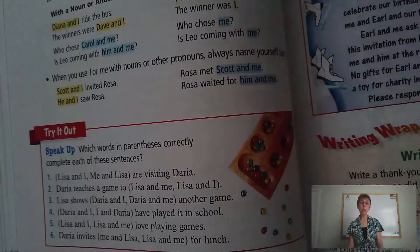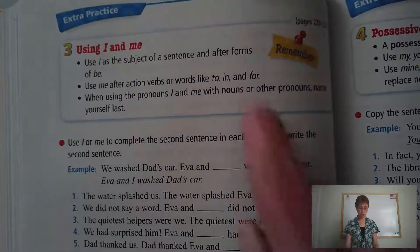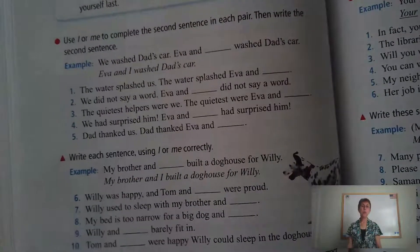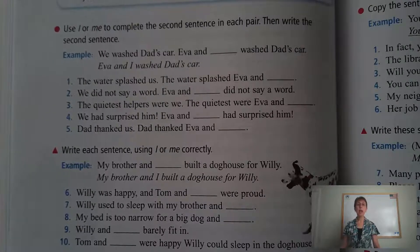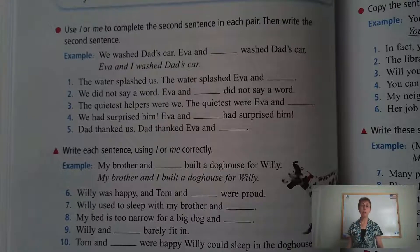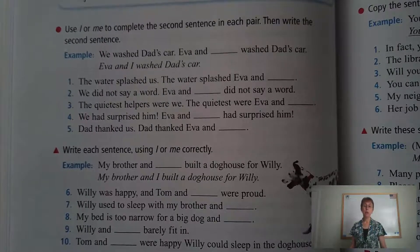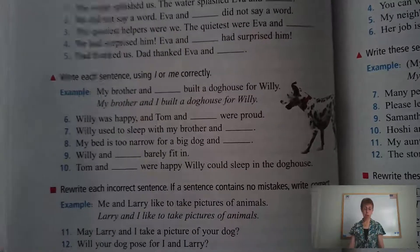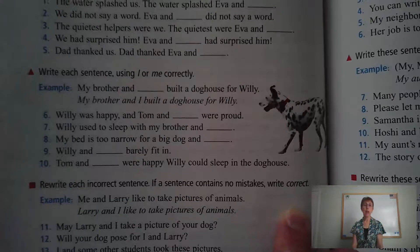What I want you to work on today is found on page 240. At the top you have your review, going over the pronouns I and me. For numbers one through ten, you simply need to write the correct answer. The first section says use I or me to complete the second sentence in each pair — all you need to write is either I or me. In the second section, write a sentence correctly using I or me — again, just write the correct pronoun. At the bottom, it's a little different: it says to rewrite each incorrect sentence, and if a sentence contains no mistakes, write the word correct.